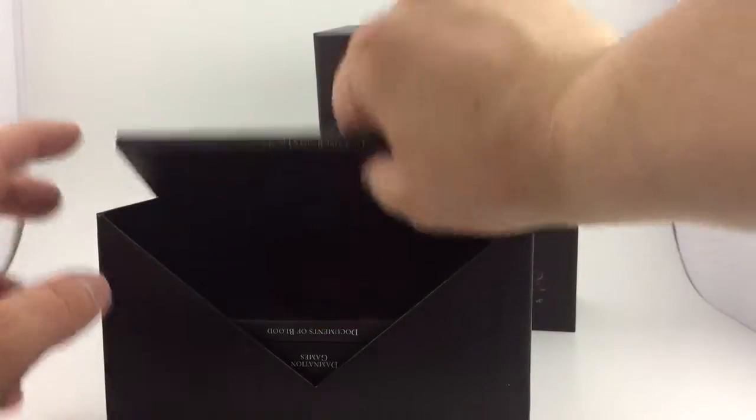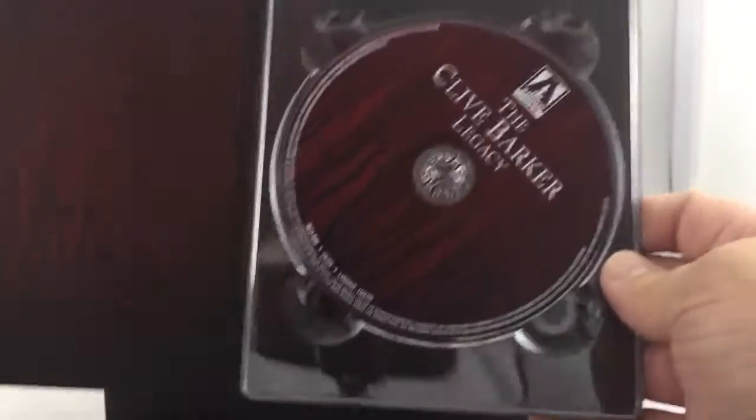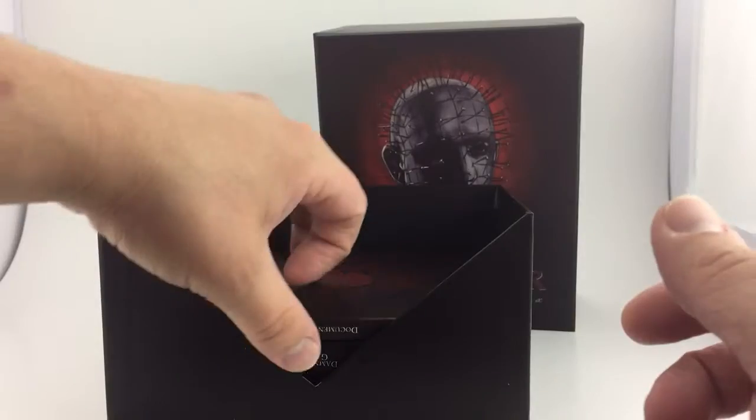And then we have the Clive Barker Legacy — this is the bonus disc. Again, this will only be in the Scarlet Box. If you don't get it now, you will not be able to get it later. I do think there is a limited run on this release.